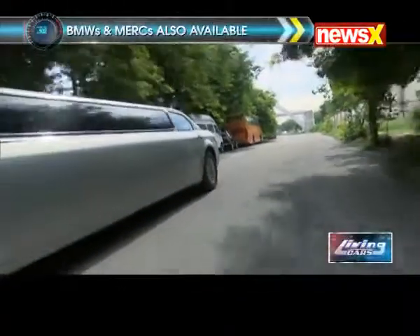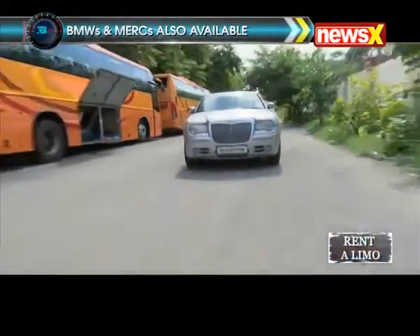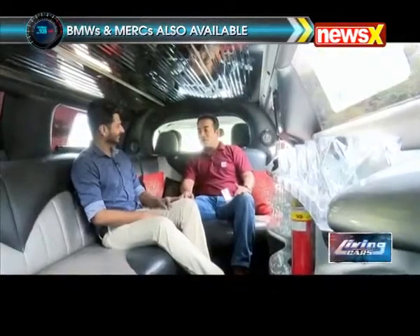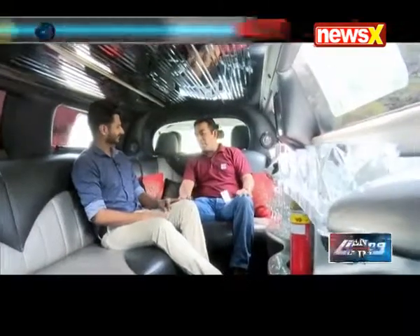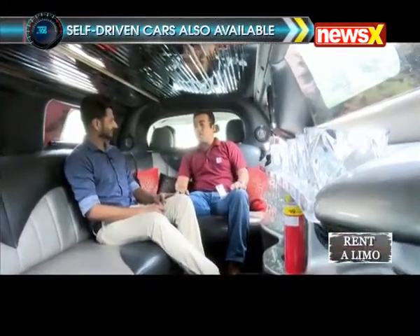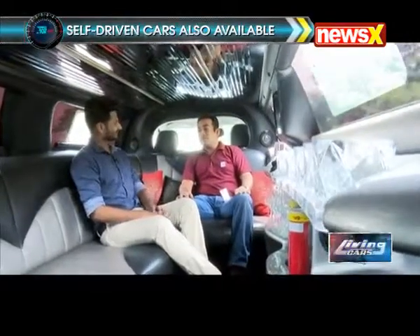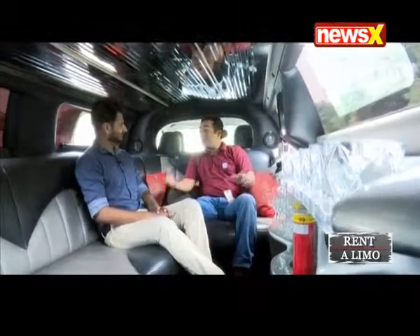I can see at least eight to nine people can be accommodated here, so people can have their board meetings even here. Absolutely — you can easily have seven, eight, up to nine people inside the limousine quite comfortably. We have seen that a lot of clients, looking at the comfort of the limousine, have hired it even for board meetings.